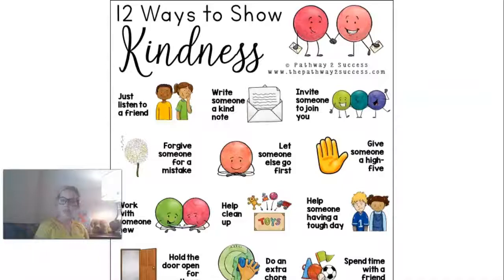Sometimes you go first and sometimes they go first. Give someone a high five. You can give somebody a high five or ask them if they want a hug. Those are great ways to show kindness.